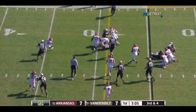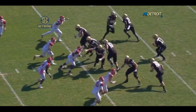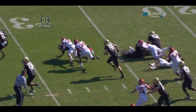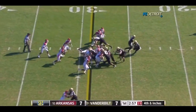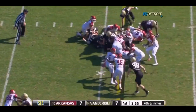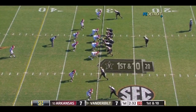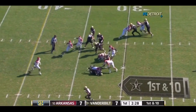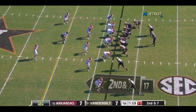Rodgers will keep it, get close to the first down. See how close it was. Watch Rodgers. Stacey has the first down — true freshman now at tailback, 5'7", 190. He'll get the handoff.